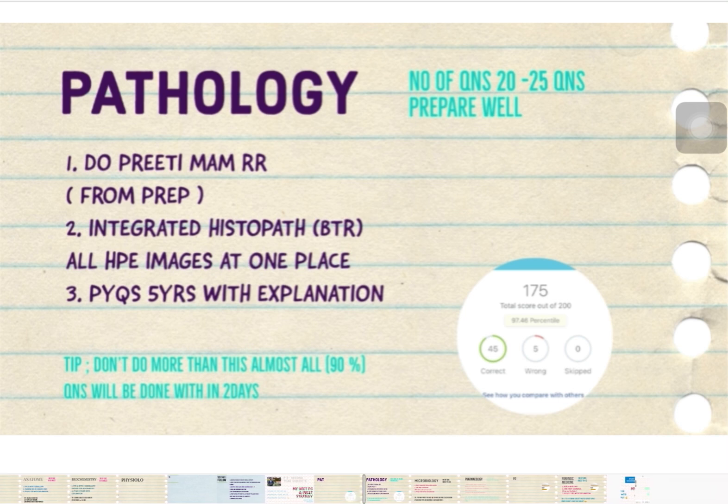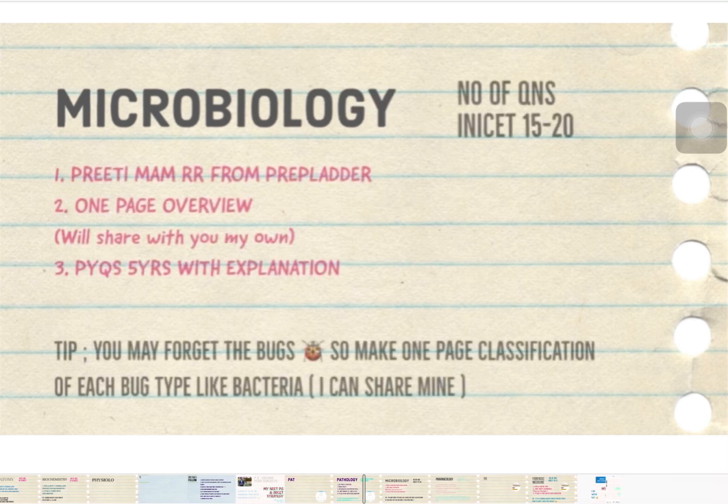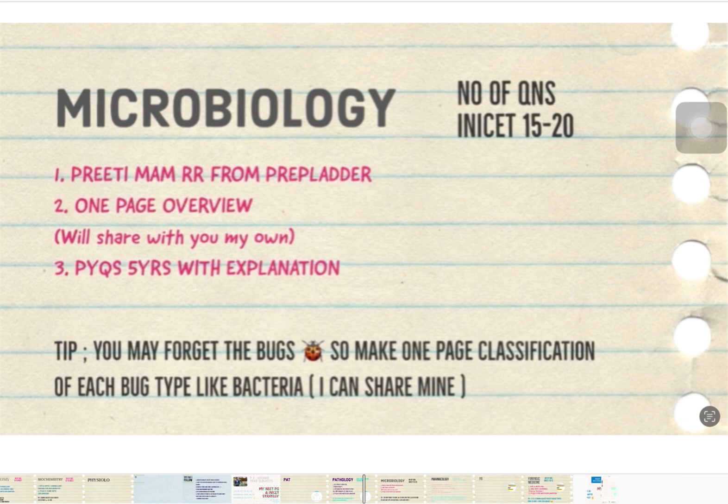For Microbiology, do the Prithimiam Rapid Revision — it is a very good source for micro. For each section — fungus, gram-negative bacteria, gram-positive bacteria — make a flowchart to revise quickly. Around 20 to 25 pages of notes are sufficient for micro. Upcoming videos will also teach you how to make these notes, so you can either make your own or follow along. This is how you complete the Microbiology section.